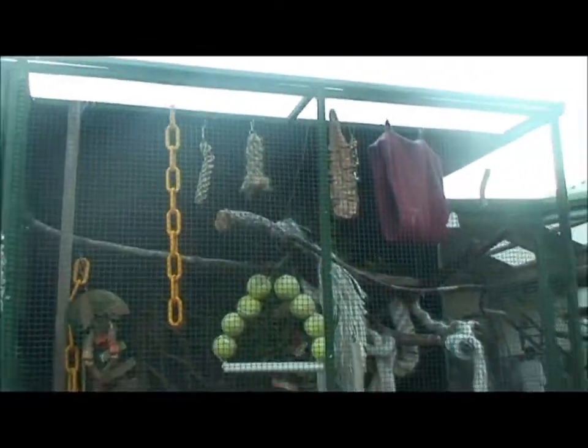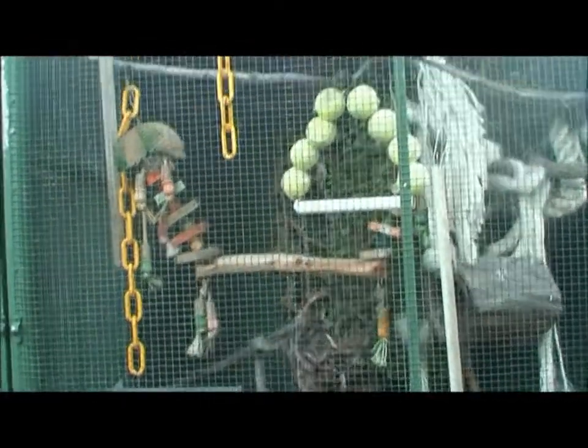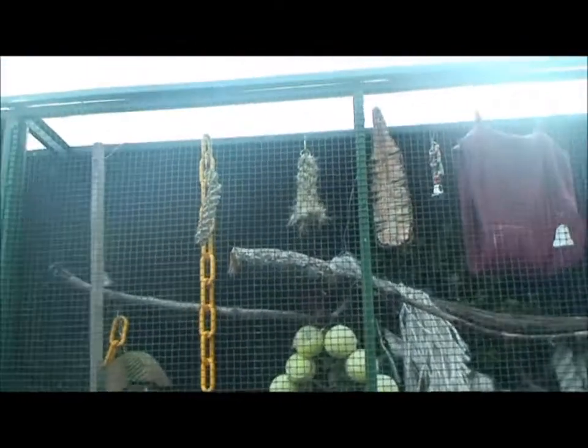Now I'll outfit it like Peter's house. Peter's house is a bit eclectic, but it certainly keeps him occupied. Let's go down the other side.